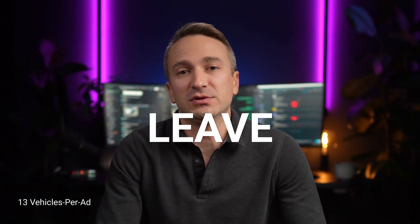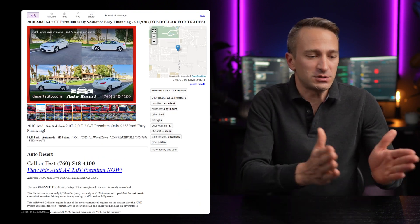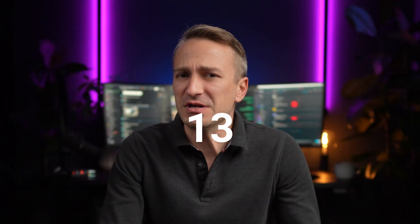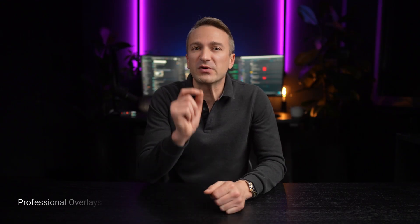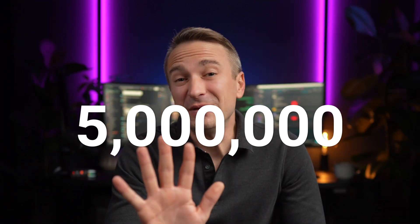Now that we've got your buyer's attention, we focus on converting them into a lead. Once they're on the ad, we make it impossible to leave. We'll showcase another 12 vehicles in that same ad based on a similar price and body style, giving the shopper options — your options. That's 13 cars for the price of one ad. We also design professional overlays that build shopper trust with calls to action that are proven to convert. We've published over 5 million ads on Craigslist — we know how this works. These are not your traditional boring template overlays; they're custom made for your dealership.